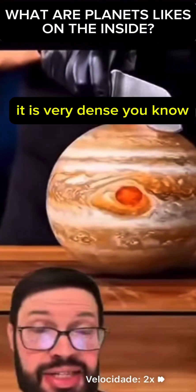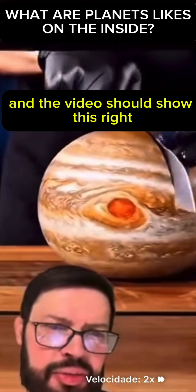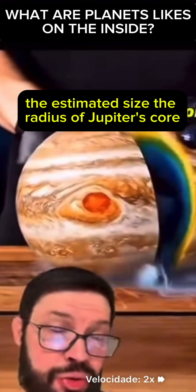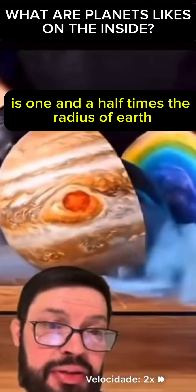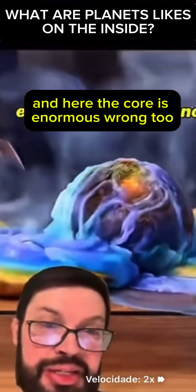The next one is Jupiter. It is very dense; its core is made of rock and ice surrounded by metallic hydrogen, and around it there are a lot of gases. The estimated radius of Jupiter's core is about 1.5 times the radius of Earth, approximately 10,000 kilometers — and the core size shown in the video is wrong too.